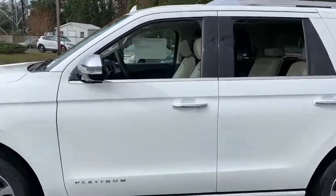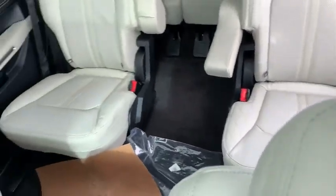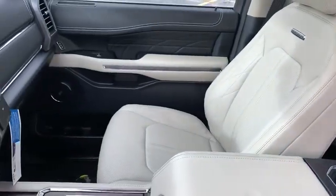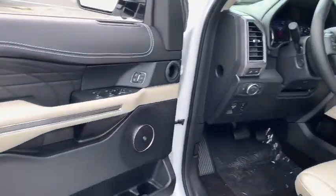Power liftgate. Power passenger seat. Traction control. Dual airbags. Leather-wrapped steering wheel. Power steering. Four-wheel disc brakes. Active suspension system. Universal garage door opener. Electronic stability control.